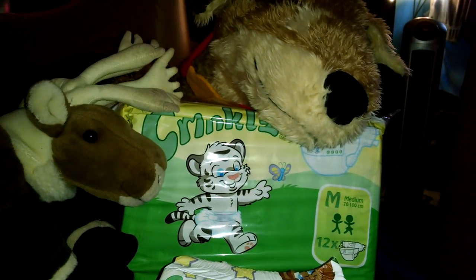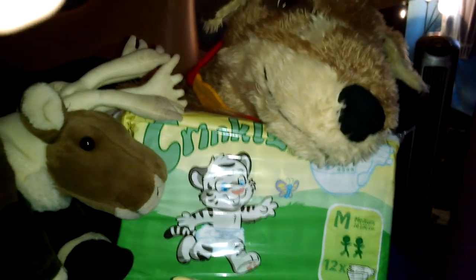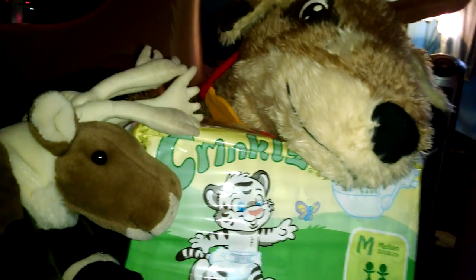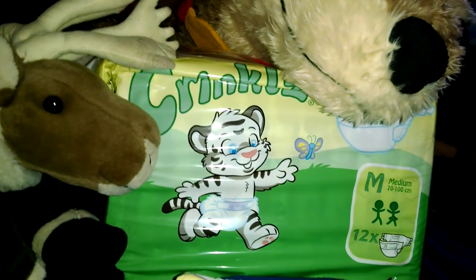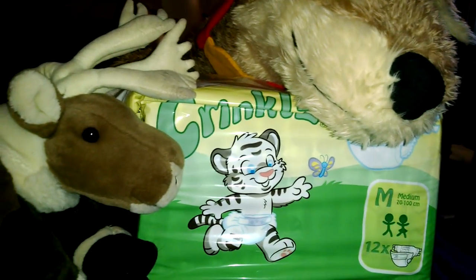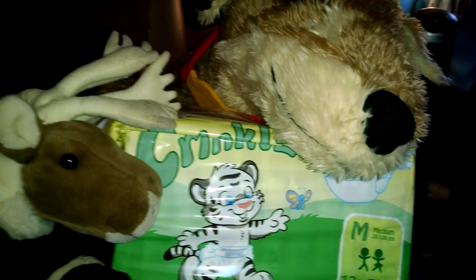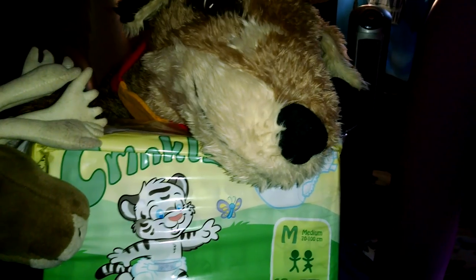Hello everyone, DiaperRanger here. It's a great pleasure to do a review on these Crinkles diapers — everyone's talking about them, so it's time for a review. I just got these from Rears. You can get them from three other sites: Rears.ca, abldlfactory.com, and savexpress.de. I'll link all of them in the description.